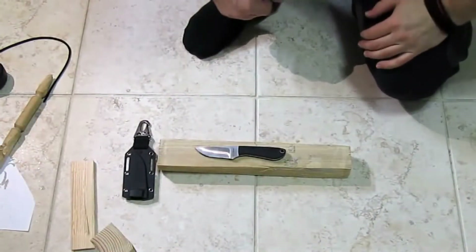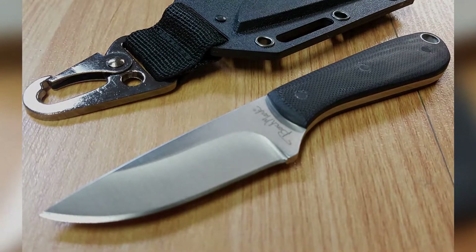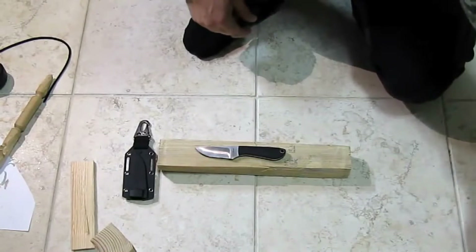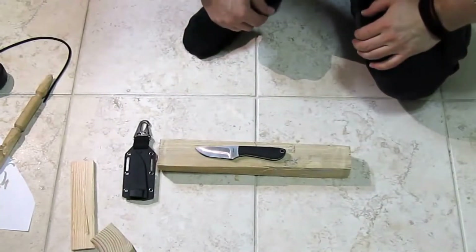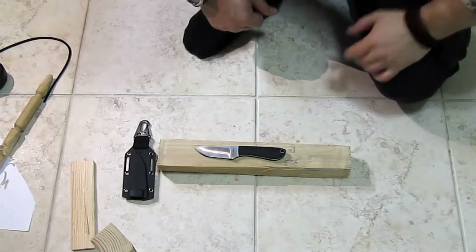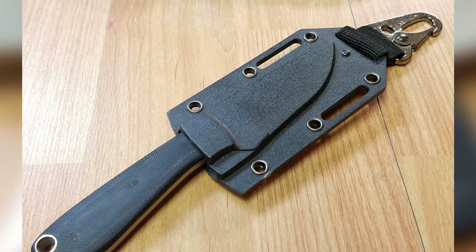Older versions of the Backpacker were made with 1095 carbon steel, but today's model is made with 420 stainless steel that still performs, but may not hold its edge as well as its predecessor. Still, for the quality and performance of a sub-$20 knife, you'll be pleasantly surprised by the Backpacker's build and utility.